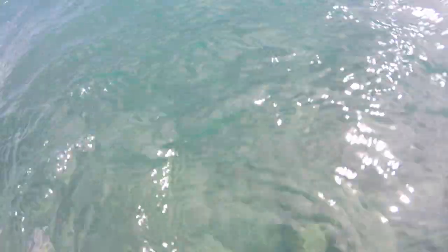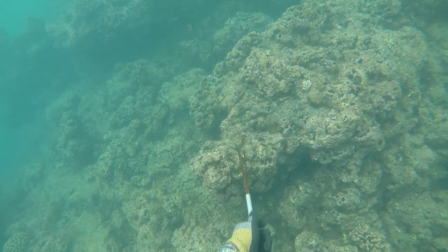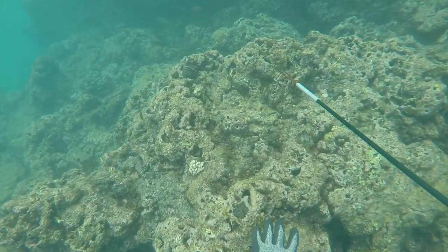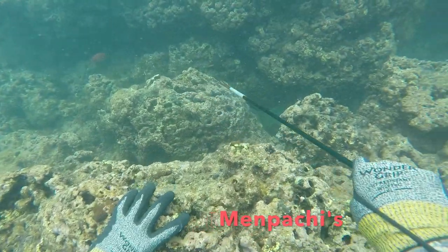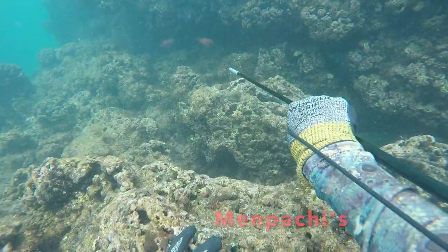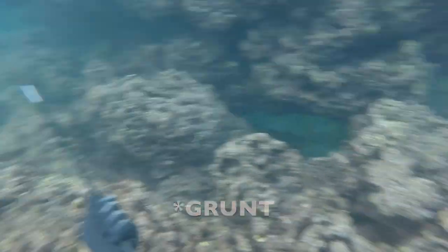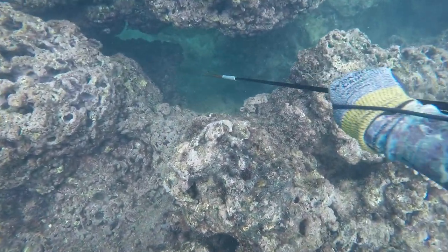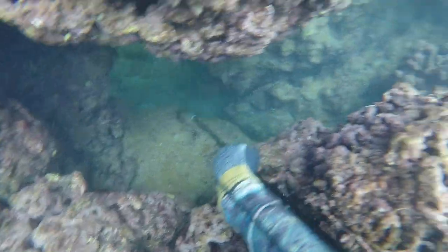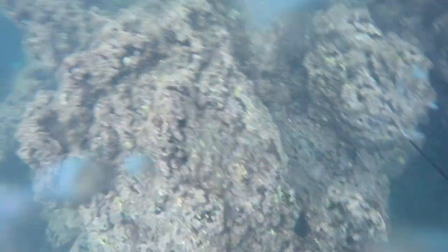One good thing about a three prong is you can reload and shoot it several times, especially in shallow water like this. On another drop you can see me rotate my three prong as I discussed in that video. I see a couple menpochi's hanging outside of a cave — as I said, they're nocturnal so they stick out like a sore thumb in the daytime. I take a shot, hit it, but wasn't able to land it. You can hear that little grunting noise menpochi are well known to make when you're hunting them.